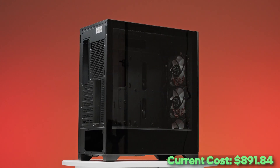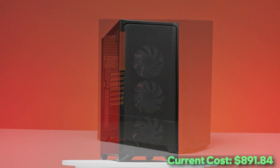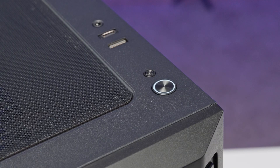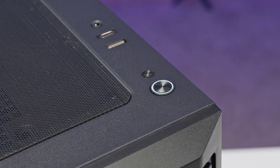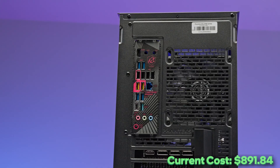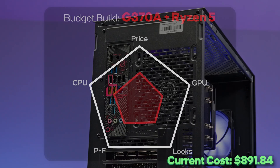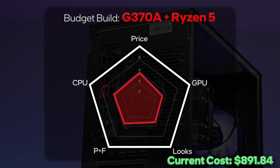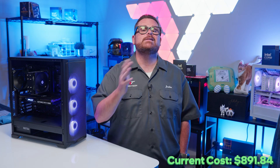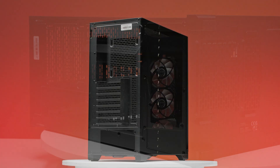For our case, we're using the newcomer to the budget build scene — the Phanteks Eclipse G370A at $60. It comes with 320mm Phanteks M25 Gen 1 ARGB fans. It's worth noting the USB port up top only uses an internal USB 3.0 connection, so even the USB-C port is a slow USB 3 connection. We also added a non-RGB M25 fan in the back, adding about $8 to the overall price. Parts and features is a mixed bag, but it's a $60 case we've seen on sale for $50, it's easy to build inside, and it's a solid performer.